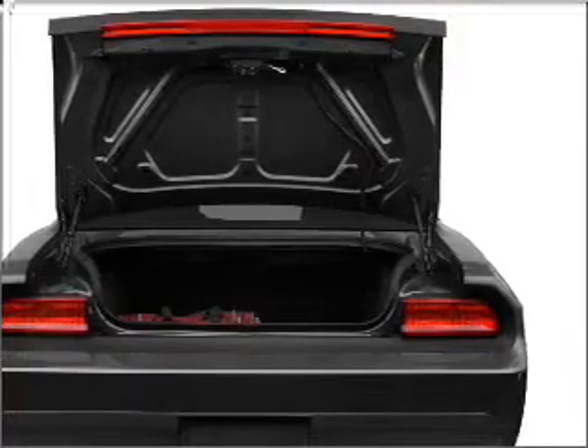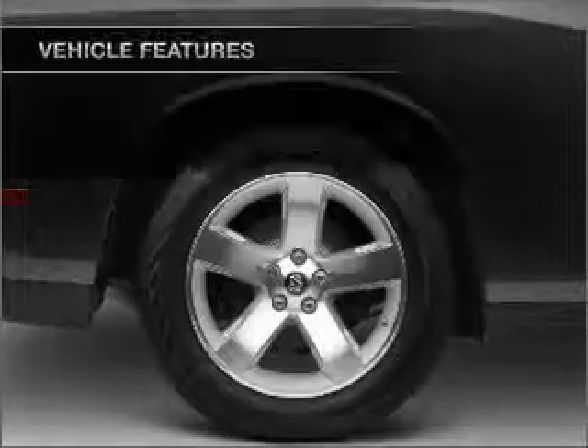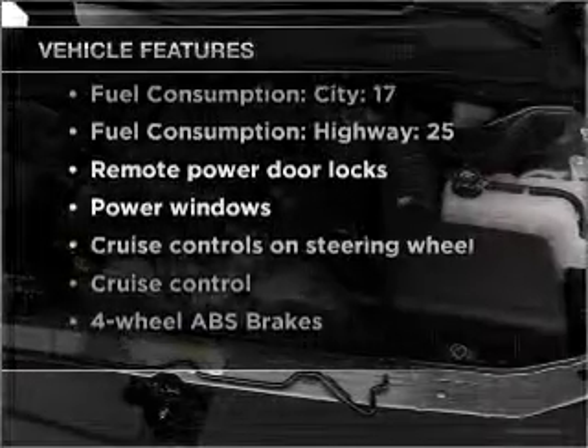Stand out from the crowd with premium wheels. Anti-lock brakes help you bring your vehicle to a safe stop. With these notable features, you won't want to miss out on the opportunity to own this amazing vehicle.